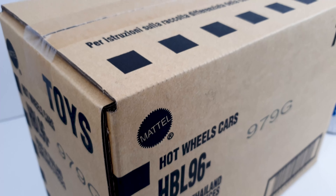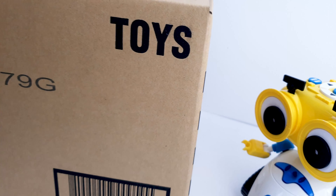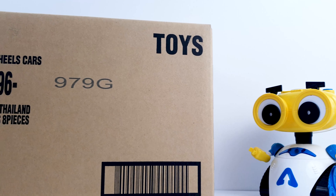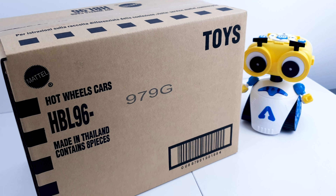Hello everyone! The Hot Wheels Case unboxing for today is the first for this channel and I'm excited, as this is also the first time I see these in real. Keep your eyes open as these sets can probably still be found in stores, especially online stores — if I'm not mistaken, these should be Target exclusives.